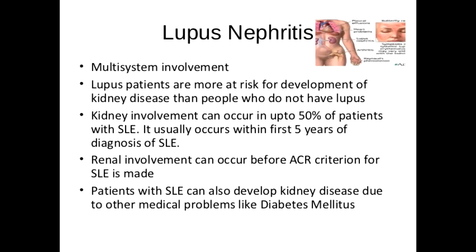Often, though, protein in the urine is the only early sign of lupus in the kidney. Therefore, if there are no other risk factors and if the protein does not go away on retesting, it is very important to get a kidney biopsy as soon as possible.